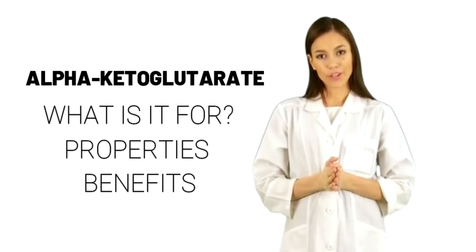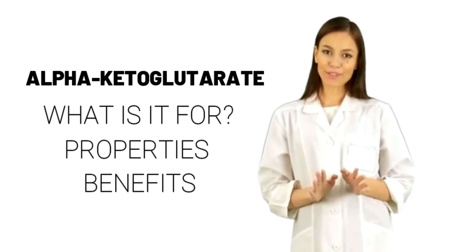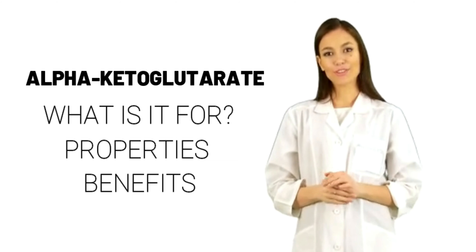What is alpha-ketoglutarate? Alpha-ketoglutarate is a chemical found in the body. People use it to make medicine.